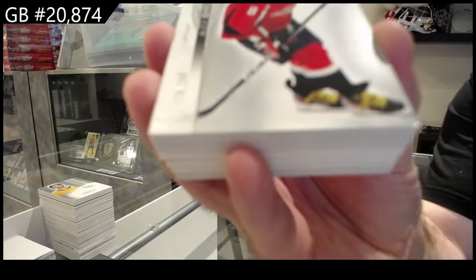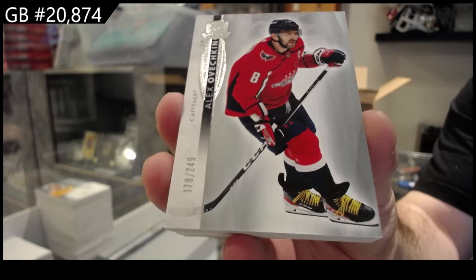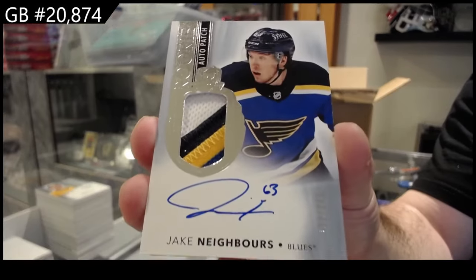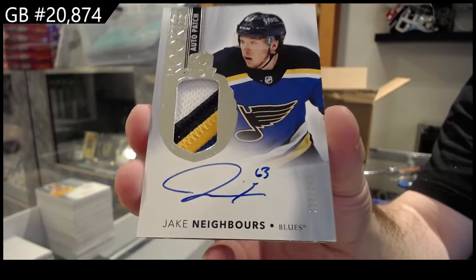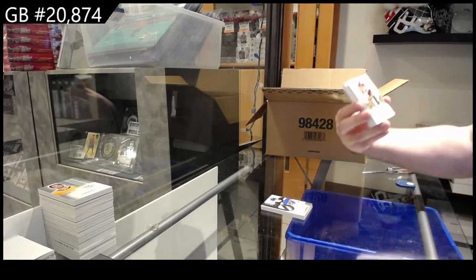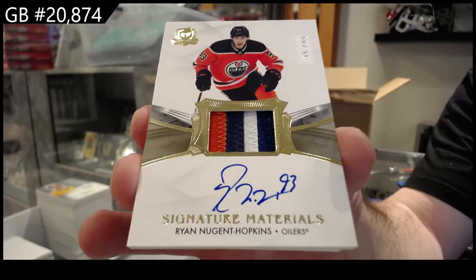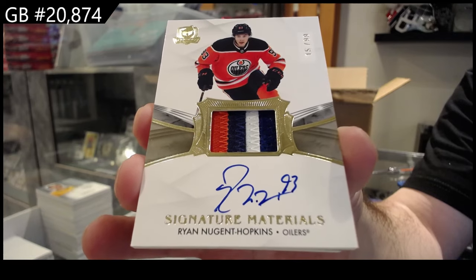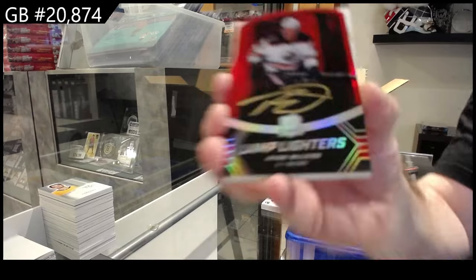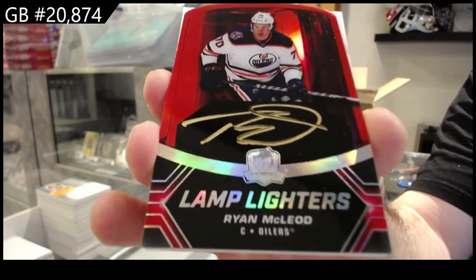For Washington, 249, Ovechkin. That's bad to hit six RPA Redemptions in two cases — I know it can happen, but that is pretty bad. For the Blues, 249, Neighbors. That is awful. For the Oilers, numbered to 99, Sig Materials of Hopkins — I believe that's a 2021 update one. Lamp-O-Lighters! Ryan McLeod for the Oilers. So two 2021 updates, apparently.